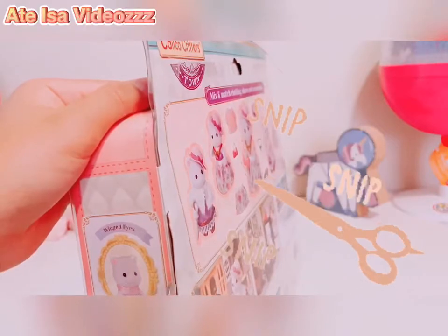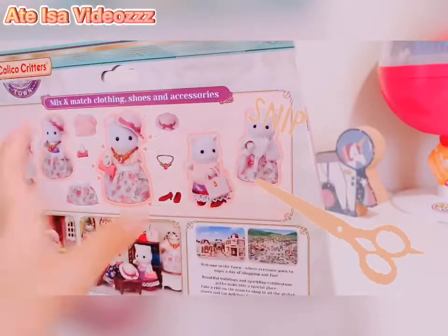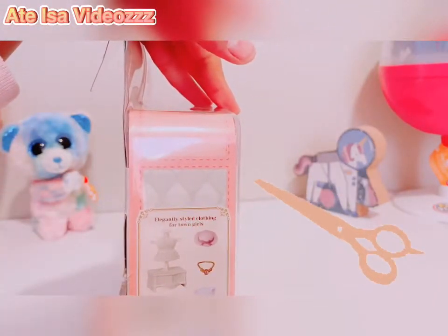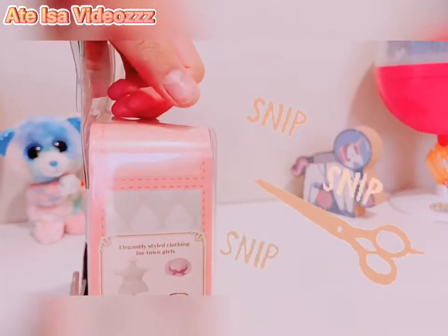If you're interested in more Calico Critters, maybe you can check out my other videos. There's a recent video of the Snow Fluff Polar Bear family — I'm not sure if it's in a set or not, but it would be cool if it was.